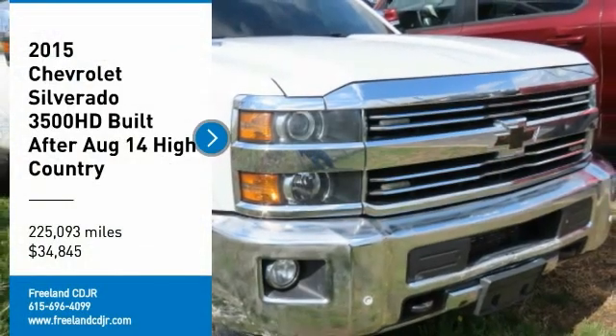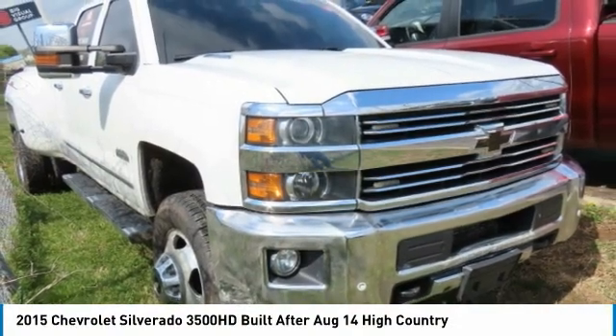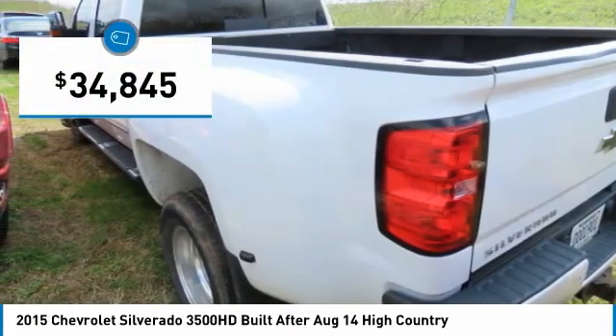You'll love this vehicle. It's a vehicle you'll want to take home. Call today and get in touch with the dealer directly and be the first person to open the vehicle's door. It is priced below $35,000.